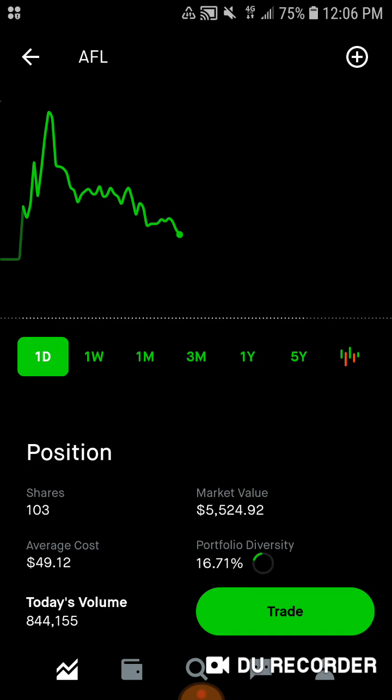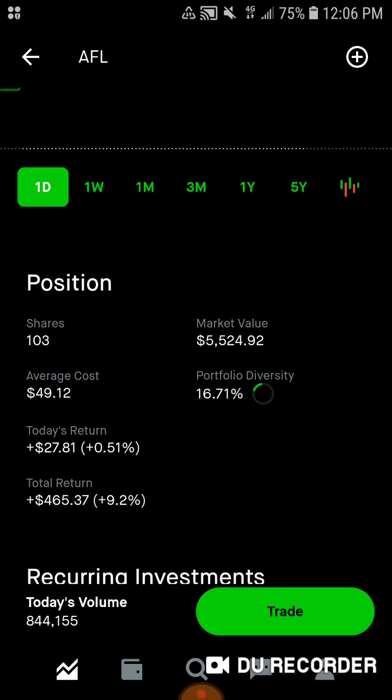Then we've got Aflac stock, my personal favorite insurance company. We have 103 shares of this aristocrat, $5,524.92 of market value. Average cost is $49.12. We have a portfolio percentage of 16.71% in Aflac, which I'm fine with. Today we are up $27.81. Total, we're up $465.18, up about 9.2% on Aflac stock.